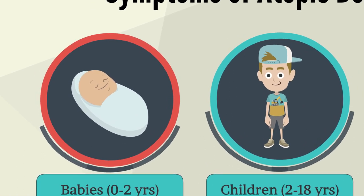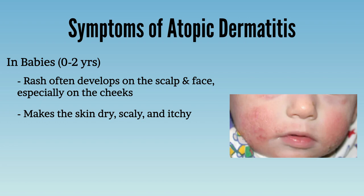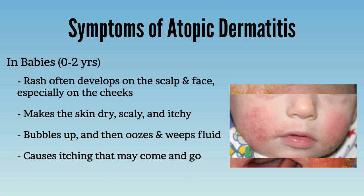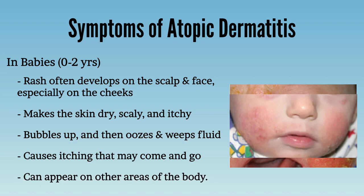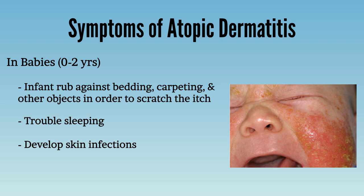In babies, the rash often develops on the scalp and face, especially the cheeks. It makes the skin dry, scaly, and itchy — it bubbles up, then oozes and weeps fluid, causing itching that may come and go. While babies often get atopic dermatitis on the head, it can appear elsewhere. Because it is so itchy, you may see an infant rubbing against bedding or carpeting to scratch the itch. A baby may have trouble sleeping, develop skin infections from rubbing, and act fussy due to the discomfort.